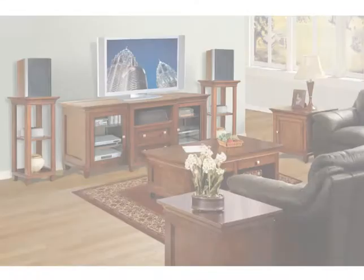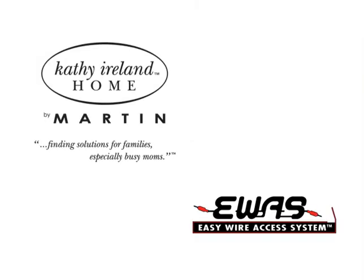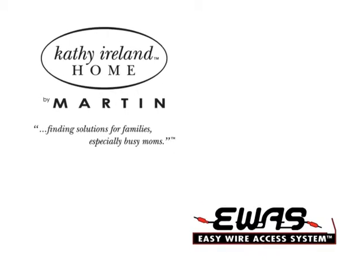These features improve the life and function of your electronics and make installation a breeze. Kathy Ireland Home by Martin EWAS consoles are a great fit for any home.